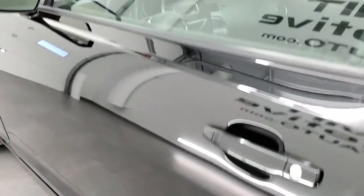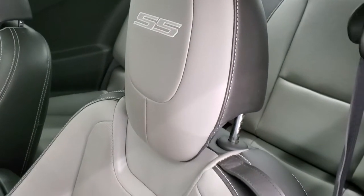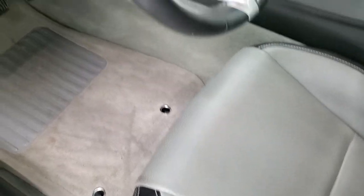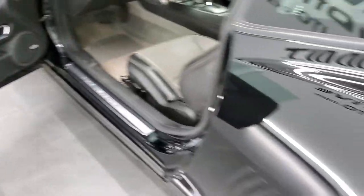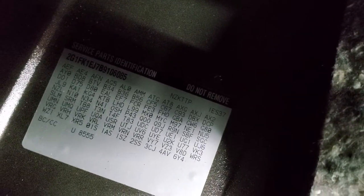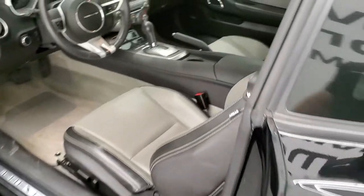You do get heated power mirrors. Inside, the 2SS package gives you the grey and black leather seats, with the SS stitched into the headrest, side curtain airbags. Both seats are power and heated, factory floor mats throughout, auto headlamps, power windows, power locks, Boston premium sound. The trunk comes with a car cover and is very nice and clean back here. You do get the RPO codes — feel free to pause and take a look at those. We'll check out the rest of the interior and then start it up and take a look under the hood.